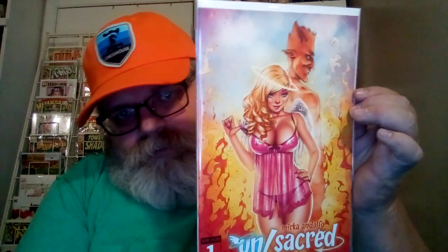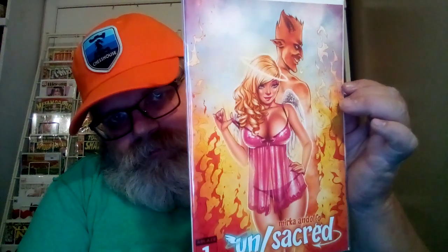I got two issues of UnSacred number one — two variant issues. UnSacred is by Marika Delpho, I probably butchered that. Anyway, it's a cool cover — it's a neat lingerie cover. The only reason I got this one is because it was a twofer. I wanted this cover right here — it's got a sketch cover, kind of a naughty cover but it covers up all the naughty bits. Pretty neat.